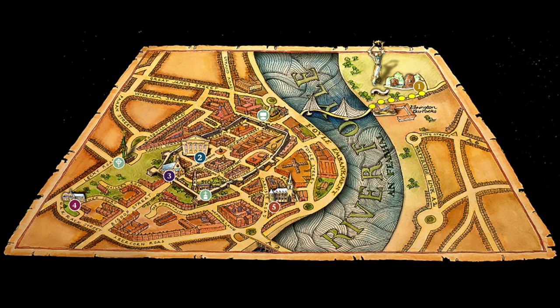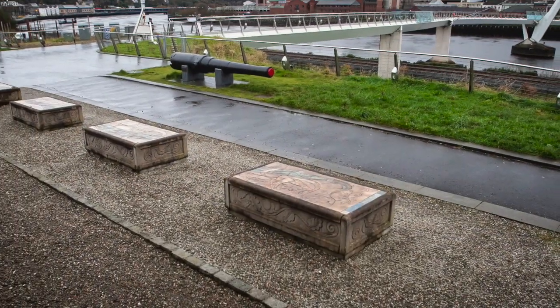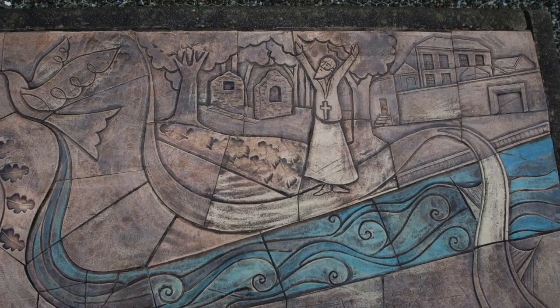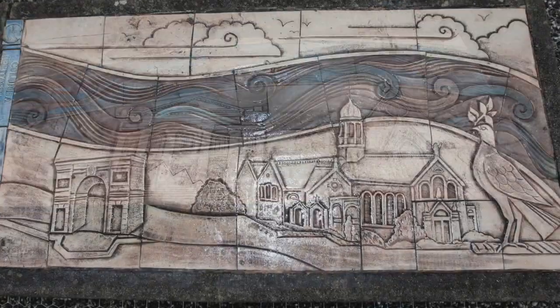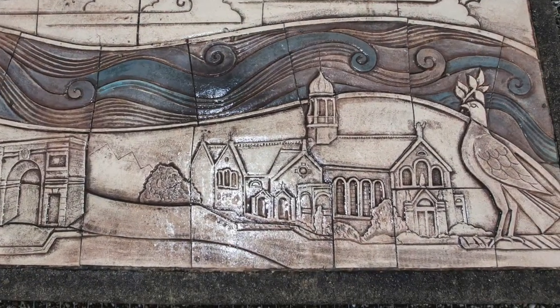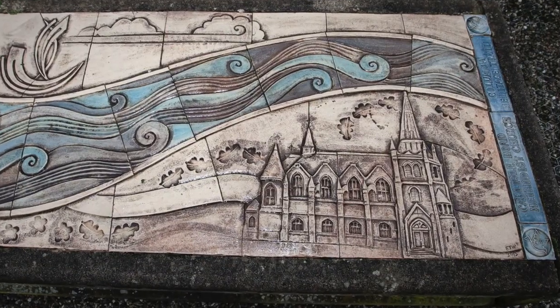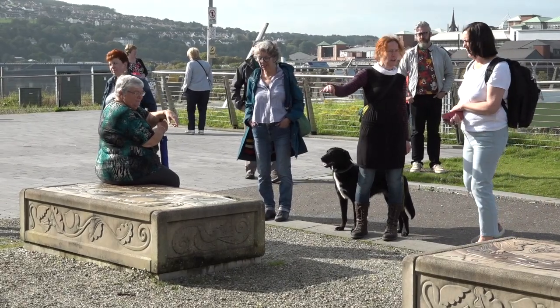Pilgrims make their way across the Peace Bridge, after passing through the old Ebrington barracks, where on the outskirts are located several seat surfaces incorporating tile panels made by Elner with the help of local children. Saint Columba used the river to leave the city to spread his message of Christianity and peaceful coexistence, and the crossing of the river is a symbol of his pilgrimage.